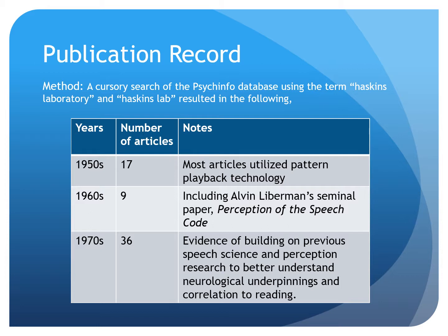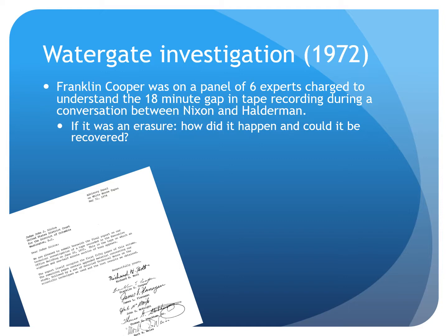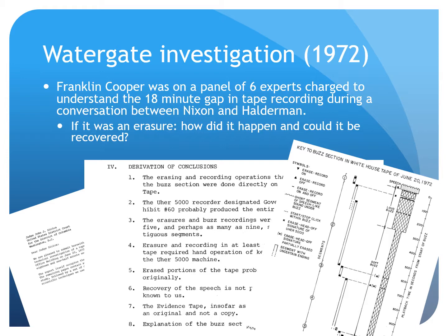Interestingly, in 1972, around the time of the Watergate scandal, Franklin Cooper was invited to be on a panel of six experts to investigate the tape gap during a conversation between Nixon and Halderman. Because of his understanding of spectrograms and speech perception, Franklin Cooper was exactly the man for this job. On a team with other researchers, they discovered that an erasure did occur using spectrogram technology and Cooper's knowledge of speech perception. You can see here the official documents the team produced after their research, showing their findings, as well as a picture of the spectrogram that showed the exact evidence that there was a gap in the tape that had been mishandled by the administration.